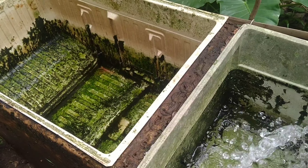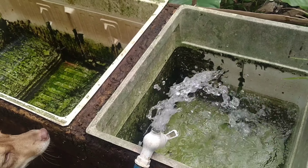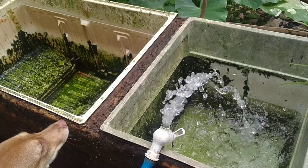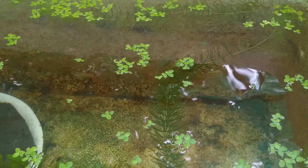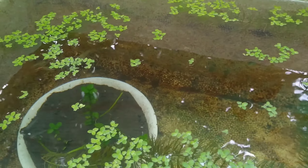And this will be the tank where we are going to grow the babies of our balloon molly fish. And while we are filling up the tank, let me give you an update on our red lace guppy breeders.